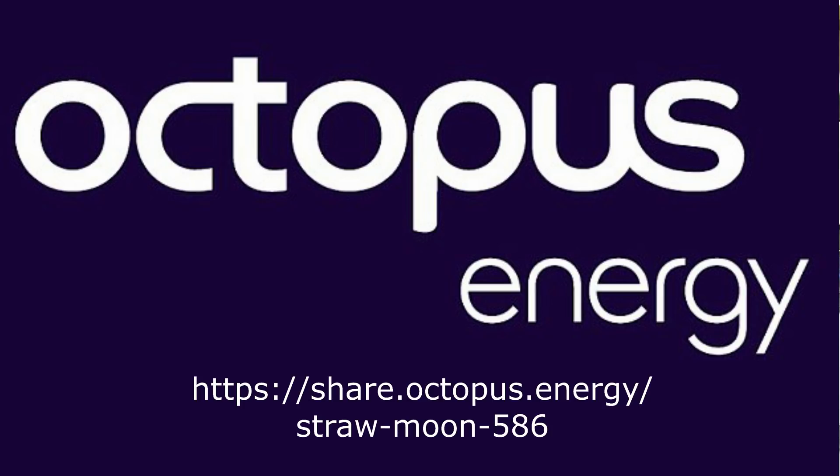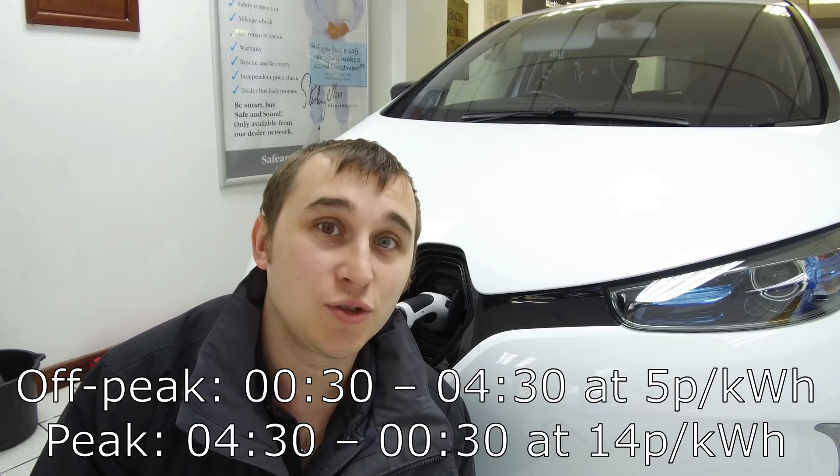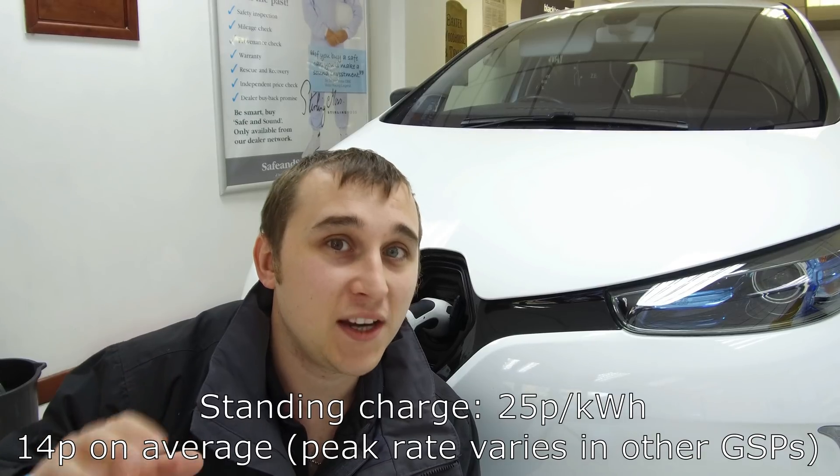Ecotricity electricity and gas is fairly expensive — I did price research and it would increase my energy costs by an enormous amount per month. There is a link in the description to a company called Octopus Energy, a 100% green energy tariff. Using my code, you'll get £50 off your first bill. They also do an EV Go tariff — if you go to evnic.com there's a link, but go through my video link to get the £50 off. Switch to one of their standard tariffs, then ring them straight away and tell them you want the EV Go tariff. Once they've installed a smart meter, you'll go on the EV Go tariff, which is 5p per kWh at night and around 14p per kWh during the day, depending on your geographical location.